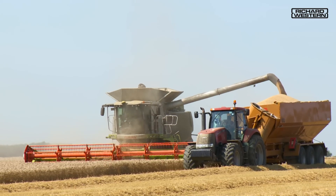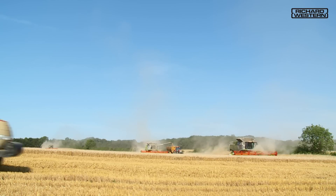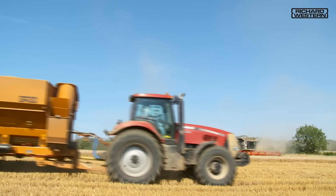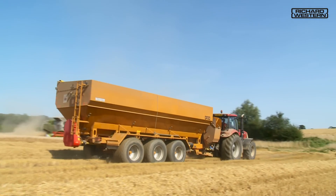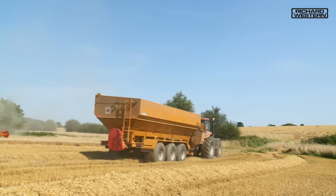There are three models to choose from: the GR18 and GR24 running on tandem axles, and the GR30 on three axles with a rear steering axle fitted as standard.